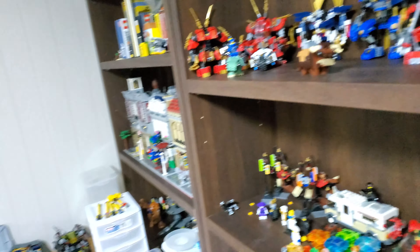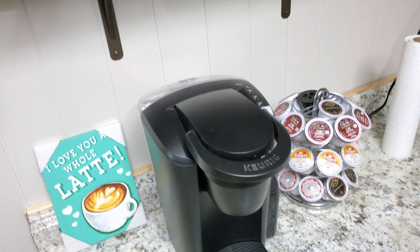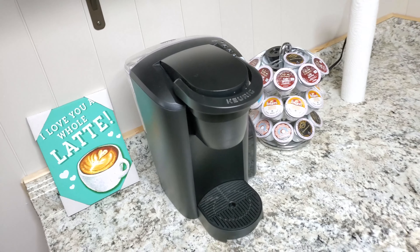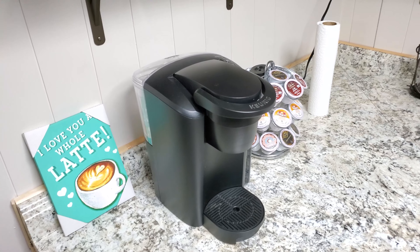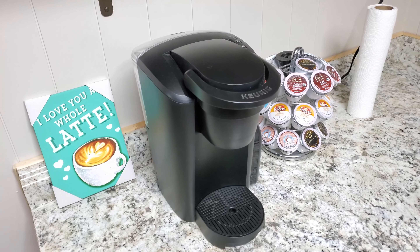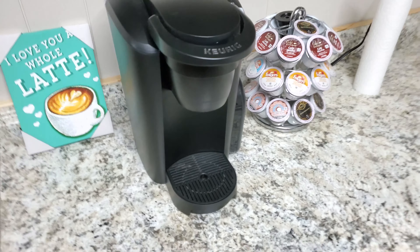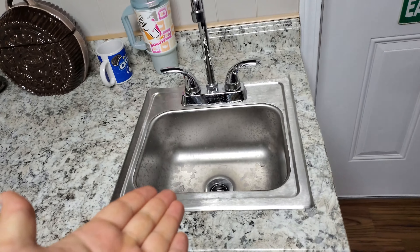I'm going to go ahead and give you a small tour since it may take a while. Let's start off at the kitchenette. This is my coffee maker — I used to have it next to my bed, maybe not the best place, but you have to do what you have to do. Anyways, every time I wanted to use it I had to use the bathroom sink, so now I've got a sink in here.